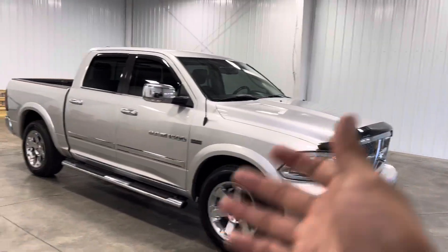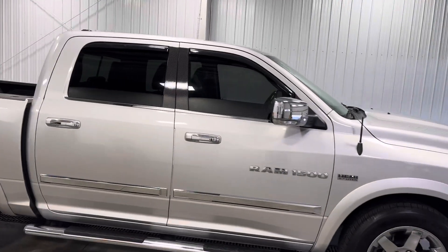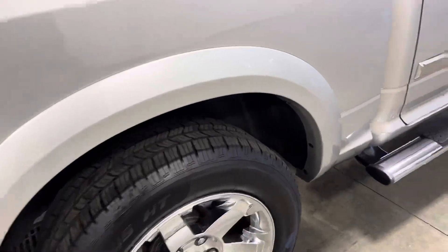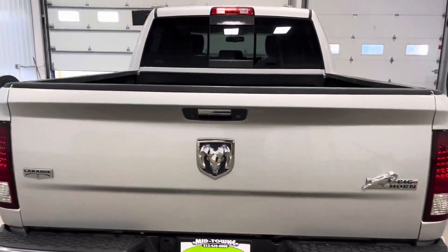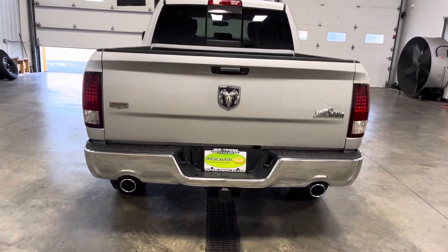You've got a lot of chrome all around the truck and some carbon fiber inlays as well — looks pretty cool. You've got these nice chrome-looking wheels with a whole lot of tread on them, and some nice meaty tires in the back.